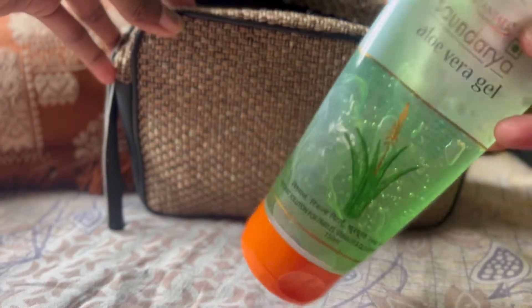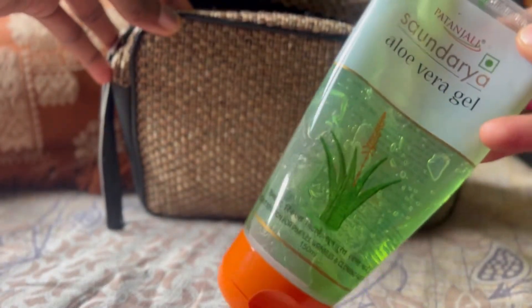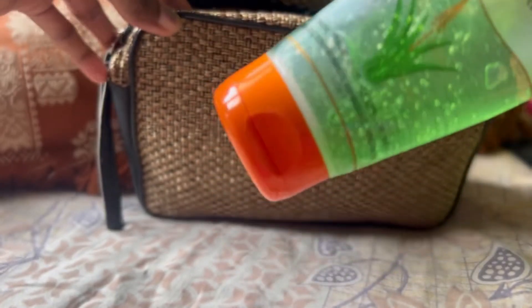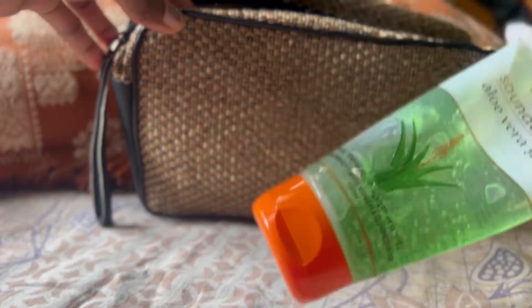Aloe vera gel — this is Patanjali. So for my skin type, I use this mostly as a makeup base because it suits oily to combination skin.